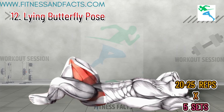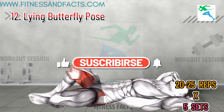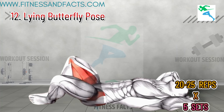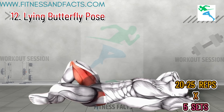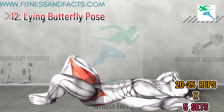Lying Butterfly Pose. Lie on your back with your feet together and knees bent out to the sides. Relax in this position for one to two minutes, allowing your pelvic muscles to stretch and relax. The lying butterfly pose helps reduce tension and increase flexibility in the pelvic region, contributing to improved endurance and comfort during activity.